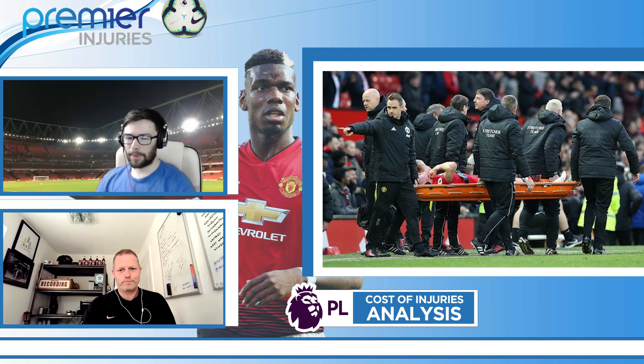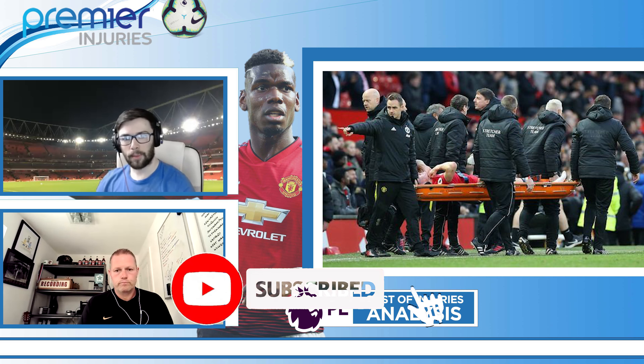Hello and welcome back to the Premier Injuries channel. Today we're doing one of our data deep dives, looking at some of the stuff that we've been working on behind the scenes. Today we're talking about the cost of injuries to each Premier League club. We're also going to be talking about the most expensive individual players as well, but that'll be coming up a little bit later.